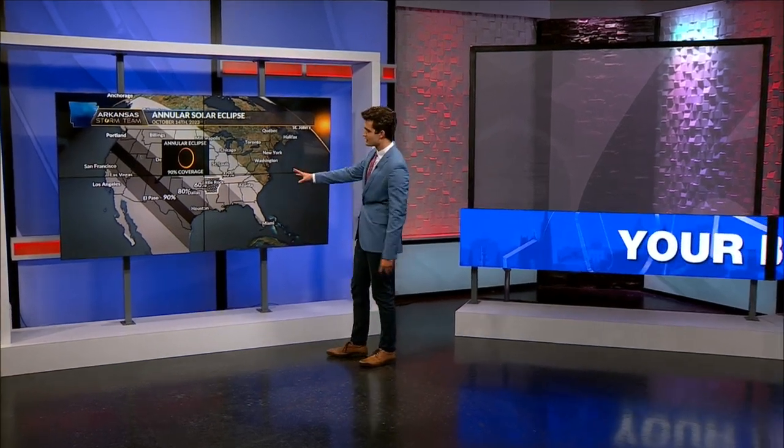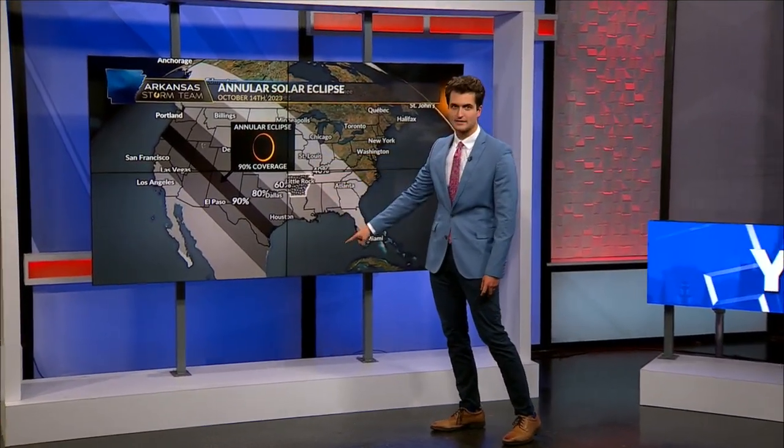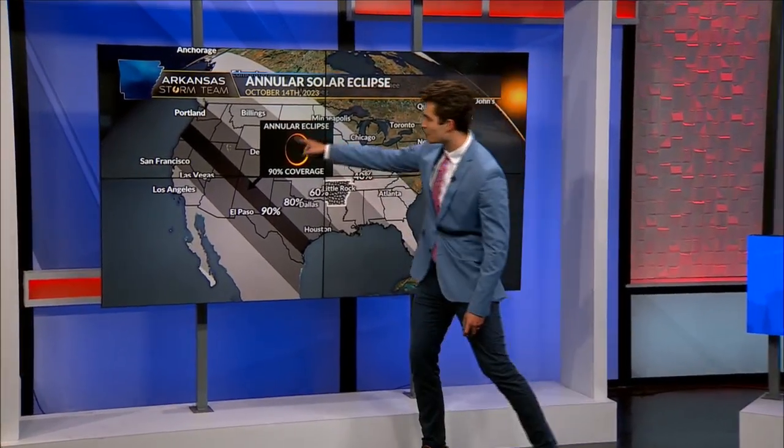This is where the coverage is. The annular solar eclipse goes from Oregon to Texas — that's the 90% coverage, and that's where you get that ring of fire.